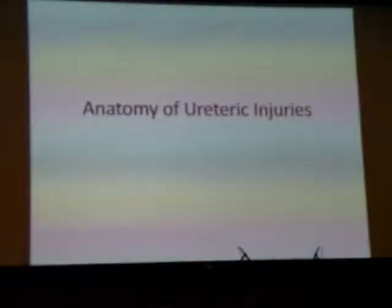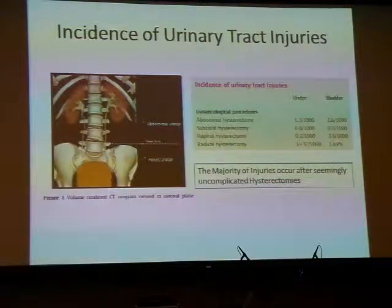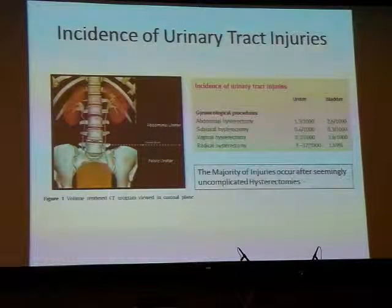Anatomy of ureteric injuries. The first point to note is that the incidence of urinary tract injuries in gynaecology surgery is low, varying from vaginal hysterectomy at 0.2%, abdominal hysterectomy at 1.3%, and radical hysterectomies including laparoscopic surgery at 3%. The second point is that the majority of these injuries actually seem to occur after uncomplicated hysterectomies.